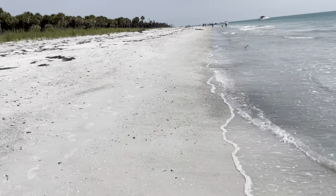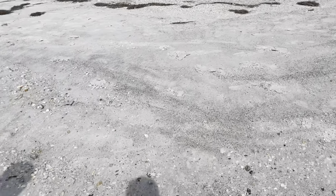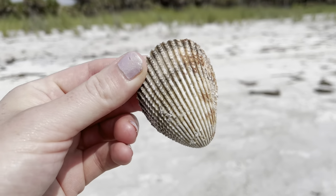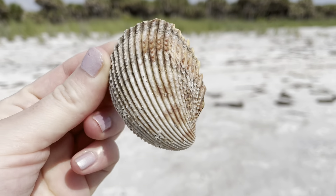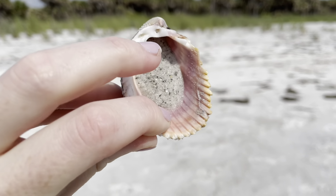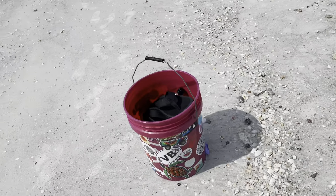So there is an old fort here and we'll show you guys that in a little bit. The shelling is pretty good here. There's supposed to be shark teeth here too - we found two shark teeth so far. Here's a spiny cockle full of sand - we'll just rinse that off later.